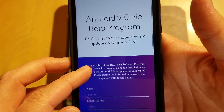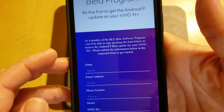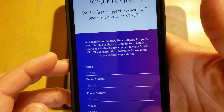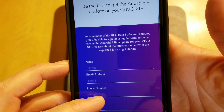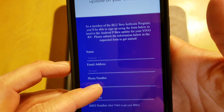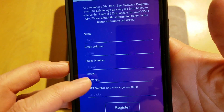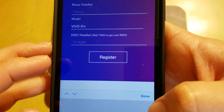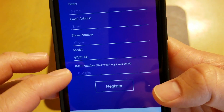It's the Android 9.0 Pie Beta Program for the Vivo 11 Plus. As a member of the BLU Beta Software Program, you sign up using the form below to receive the Android Pie update for your Vivo 11 Plus. They want your name, your email address, your phone number, and the model — the only model currently is the 11 Plus — and also your IMEI.